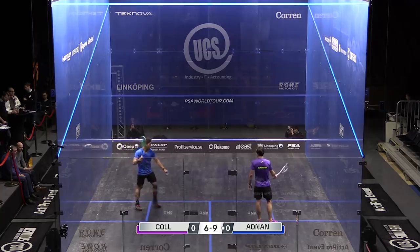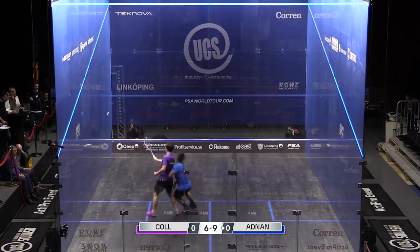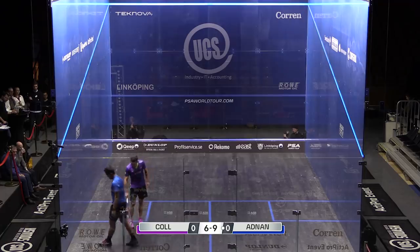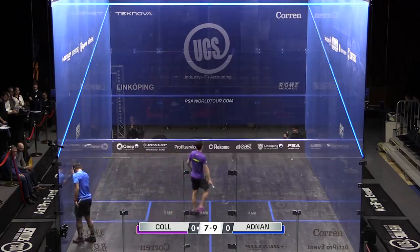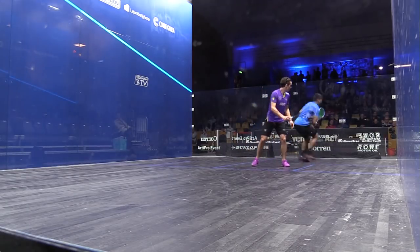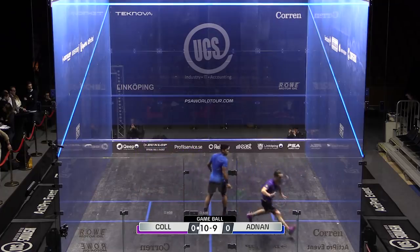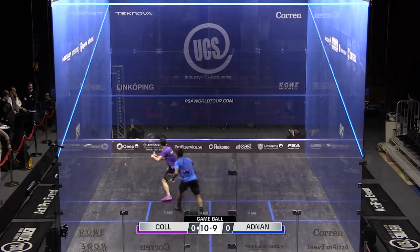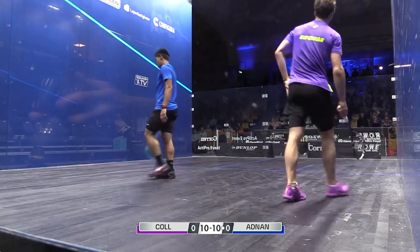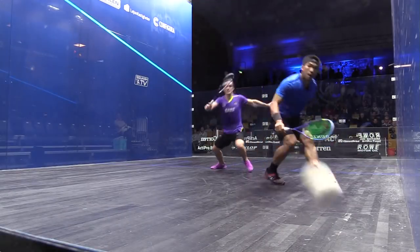Nine, six. Seven, nine. Yeah, it's a good shot from Adnan. Cole was scrambling to try and get back, but even his movement couldn't salvage that situation. He has one review available.